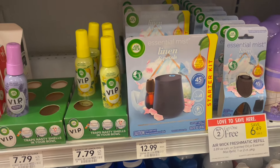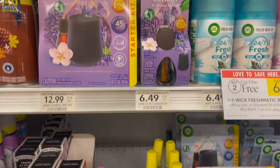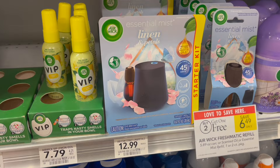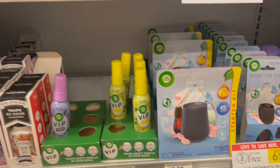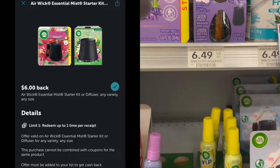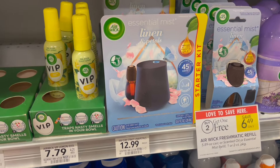Another Airwick deal — and this one I'm definitely going to be picking up — is on the Airwick Essential Mist. It is regularly priced at $12.99 with no sale on it. But over on the Publix app we have a $6 Publix digital, bringing it down to $6.99. Then you can submit your receipt over to Ibotta — there's a rebate for $6 back — making your final cost for one of these just $0.99.